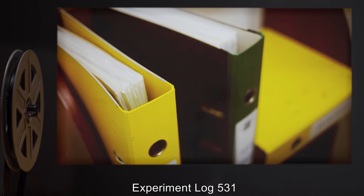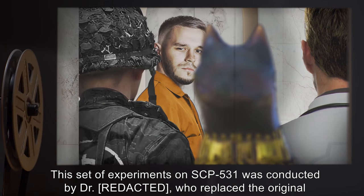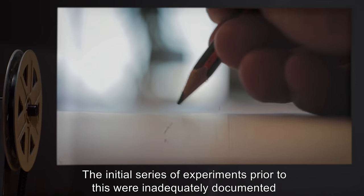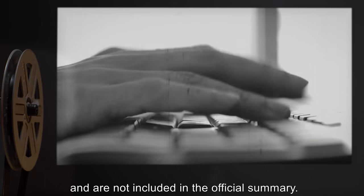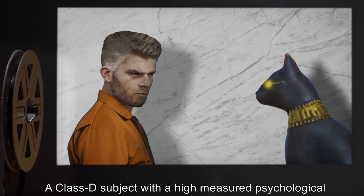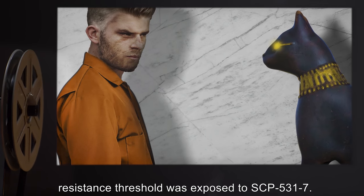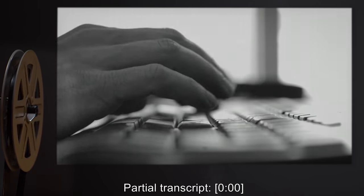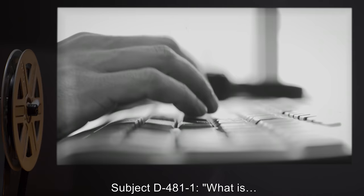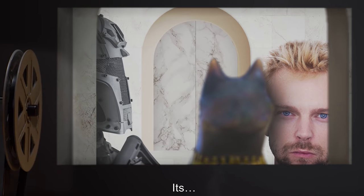Experiment Log 531. This set of experiments on SCP-531 was conducted by Dr. Wroon, who replaced the original principal investigator. The initial series of experiments prior to this were inadequately documented and are not included in the official summary. Experiment 531-B1: A Class D subject with a high-measured psychological resistance threshold was exposed to SCP-531-7. Partial transcript — Zero hours, zero minutes. Subject D-4811: 'What is… It's beautiful. Where is it from? It's… its eyes.' Doctor: 'What about its eyes?' Subject D-4811: 'They're… demanding eyes.'